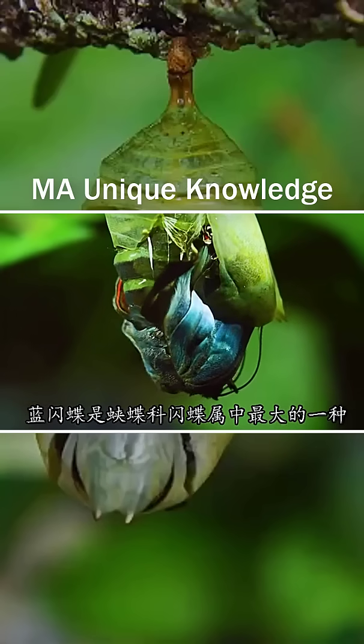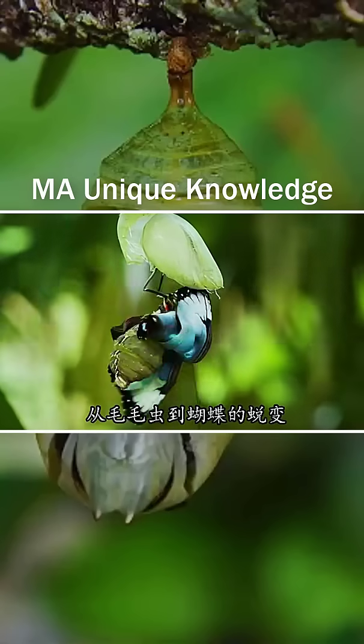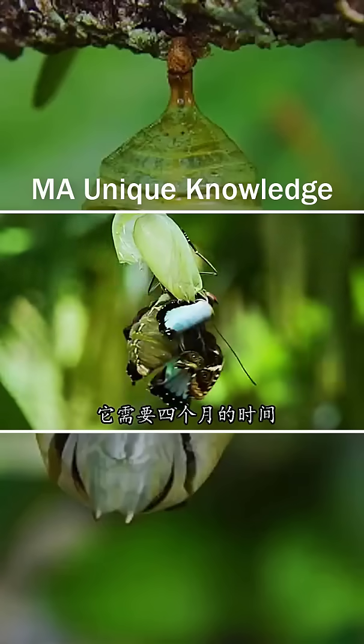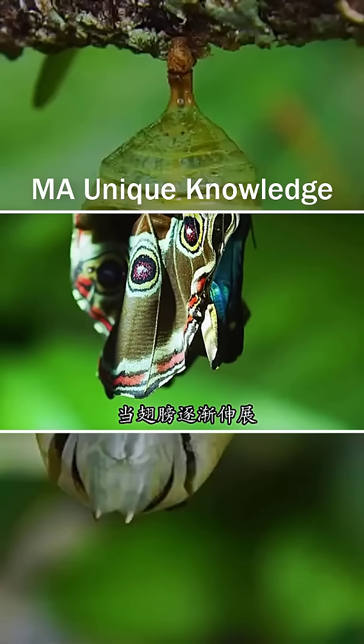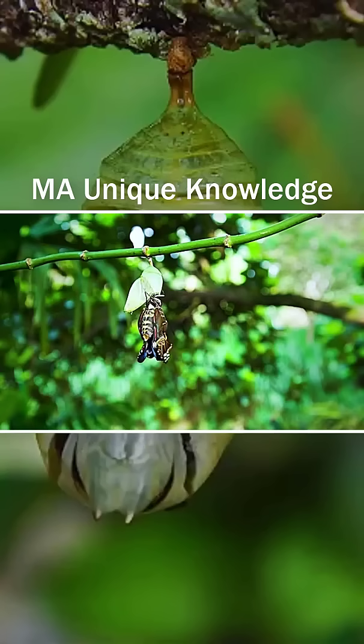The blue butterfly is the largest of the butterfly family. It takes four months to change from caterpillar to butterfly. When the wings gradually stretch, this beautiful butterfly gradually appears. Its wings are so beautiful.